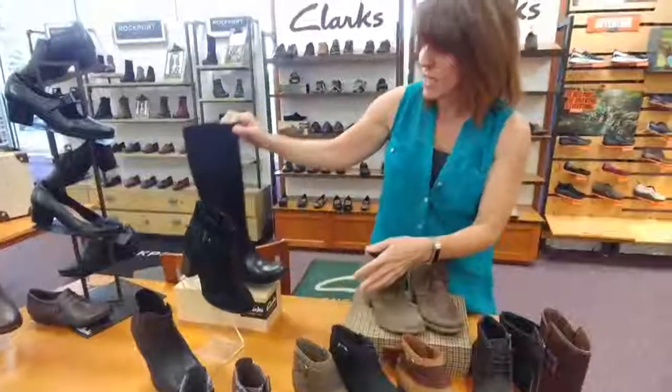So come on in this week, all the way through Sunday the 24th — you get $10 off any regular priced Clarks. Thank you and have a great day.